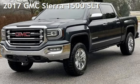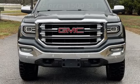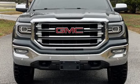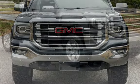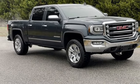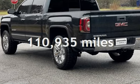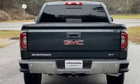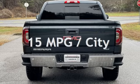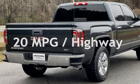Presenting a pre-owned 2017 GMC Sierra 1500 SLT. This four-door truck has an eight-cylinder, 5.3-liter V8 engine, with four-wheel drive and an automatic transmission. This GMC has less than 111,000 miles on the odometer. Estimated fuel economy for this vehicle is 15 miles per gallon in the city and 20 miles per gallon on the highway.